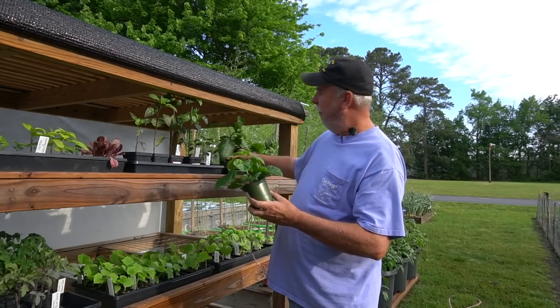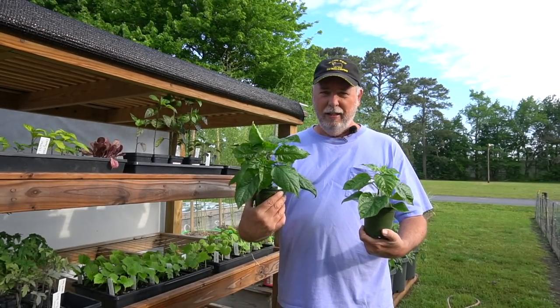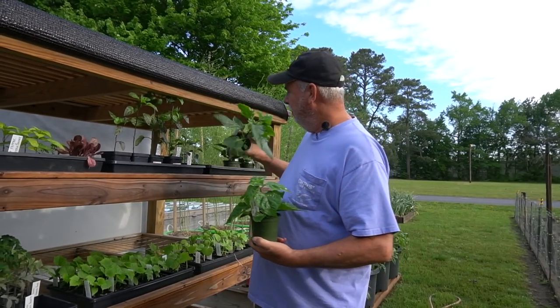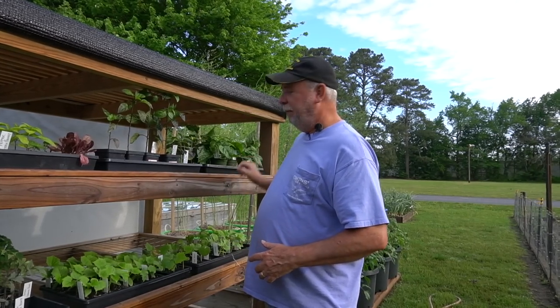Our Carolina Reapers have been out here on the hardening table. They've hardened off and they're ready to go. I need to get them out of these cups — I transplanted them into these little old flower cups — but they're ready to go in the ground. So I'm going to get those started today out in the earth garden.